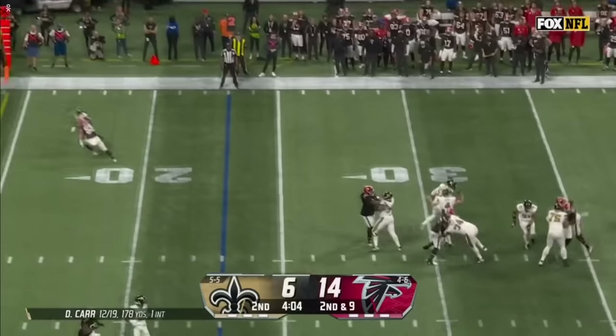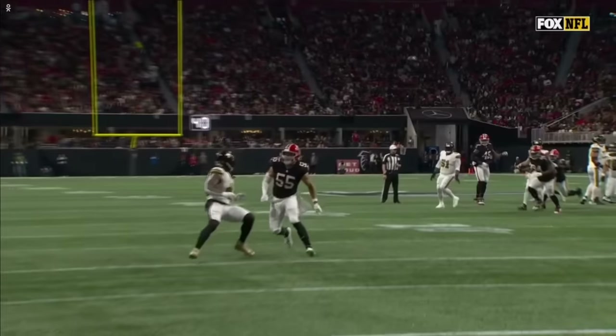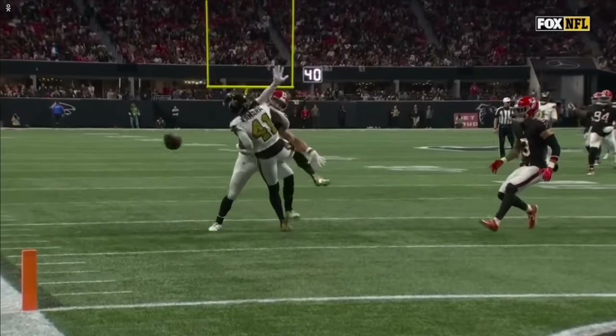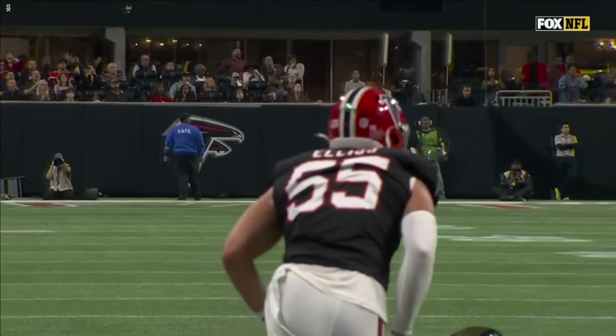Dumping it for Kamara — incomplete with the defense from Ellis. Pass interference. Sure looks like he got there. I don't know if they're considering that ball uncatchable, but that could have been pass interference on 55.